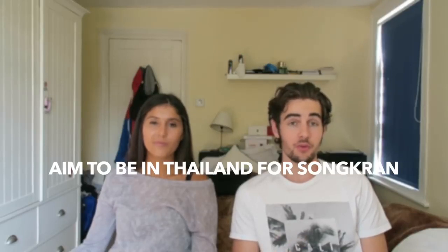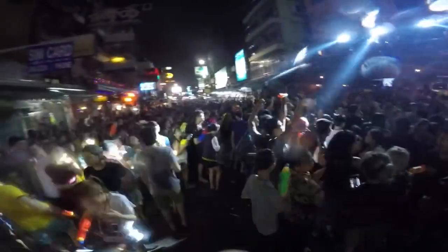Now we're going to give you ten top tips for Thailand and other Asian countries too. Tip number one: if possible, aim to be there in April for Songkran — the Thai New Year — when they celebrate with a massive water fight all around Thailand. The two best locations are Chiang Mai and Koh San Road in Bangkok.